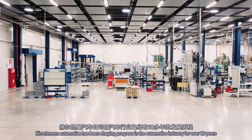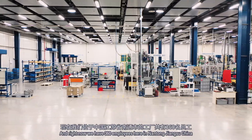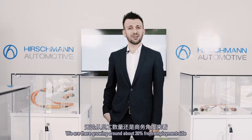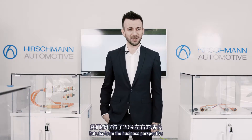Hirschmann Automotive has been shaping progress in the automotive industry for over 60 years, and right now we have 360 employees here in Nantong, Changsou, China. We are growing nearly around 20% from the employment side but also from the business perspective.